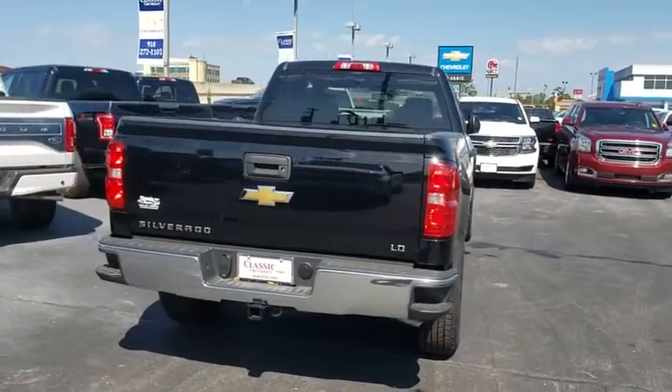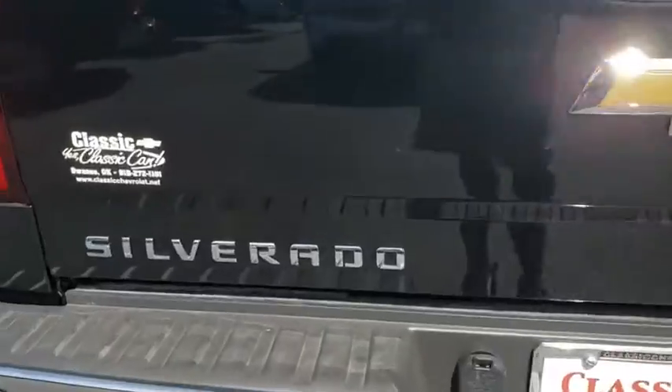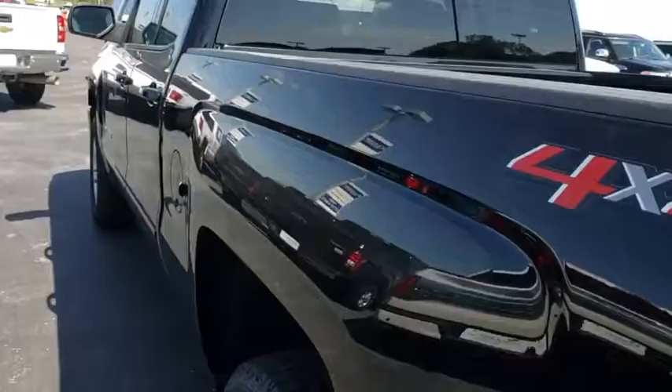Stability control, steering wheel audio controls, tow hitch, traction control, keyless entry, anti-lock braking system, backup camera, Bluetooth, leather-wrapped steering wheel, power steering.